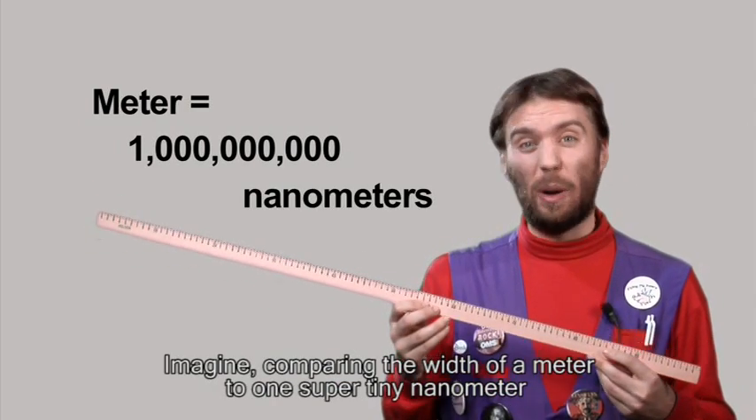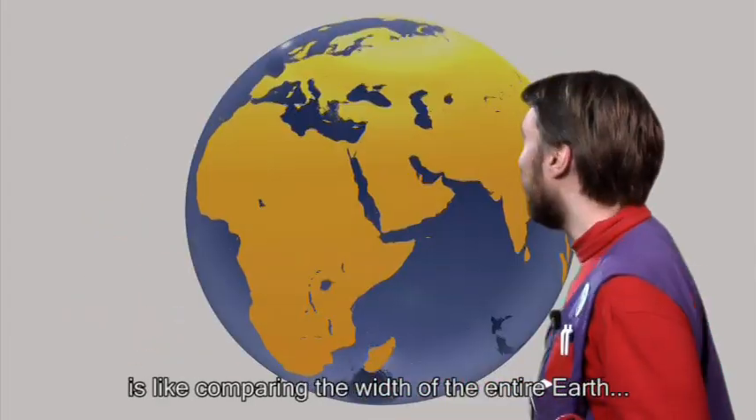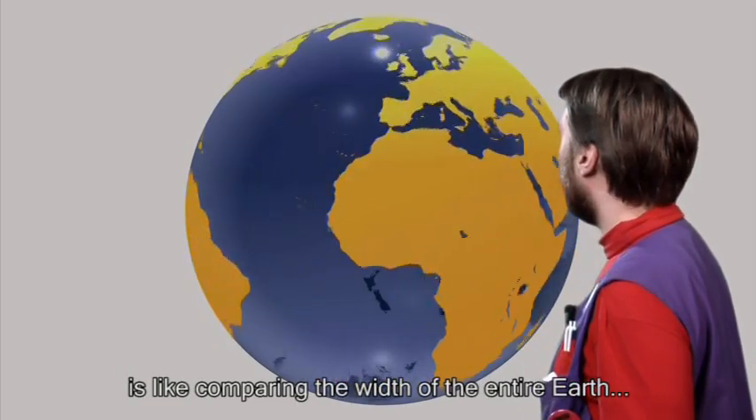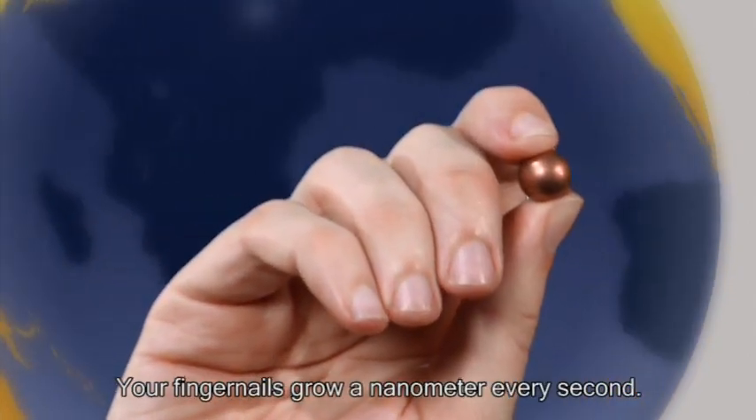Imagine: comparing the width of a meter to one super tiny nanometer is like comparing the width of the entire Earth to the width of a marble. Your fingernails grow a nanometer every second.